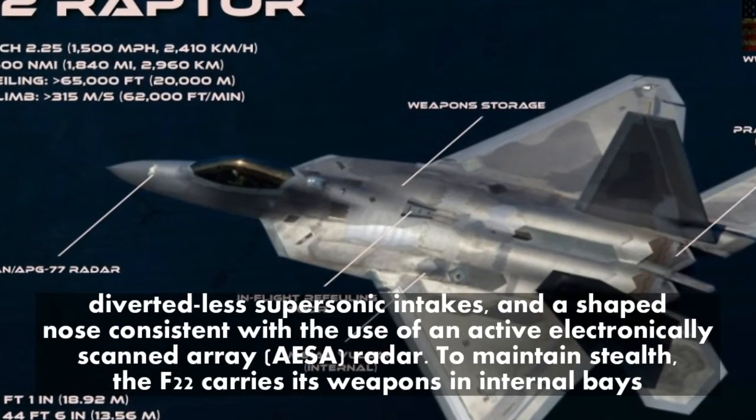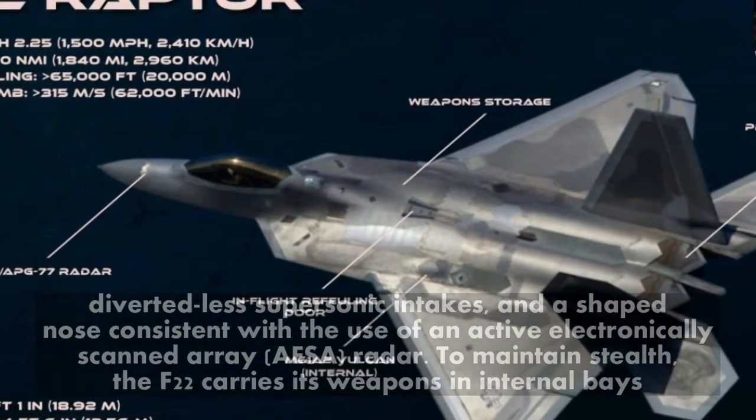To maintain stealth, the F-22 carries its weapons in internal bays.